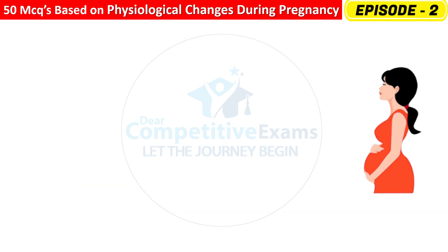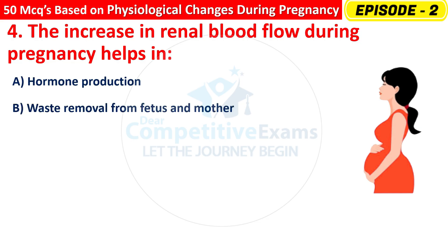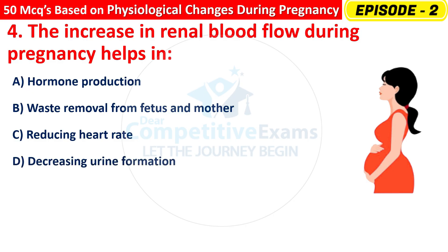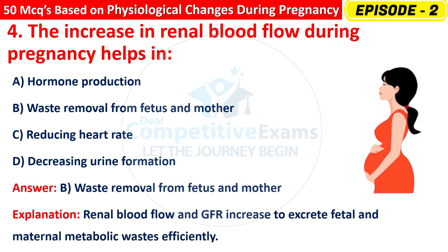Question 4: The increase in renal blood flow during pregnancy helps in — Hormone production, Waste removal from fetus and mother, Reducing heart rate, or Decreasing urine formation? The correct answer is B — waste removal from fetus and mother. Renal blood flow and GFR increase to excrete fetal and maternal metabolic waste efficiently.